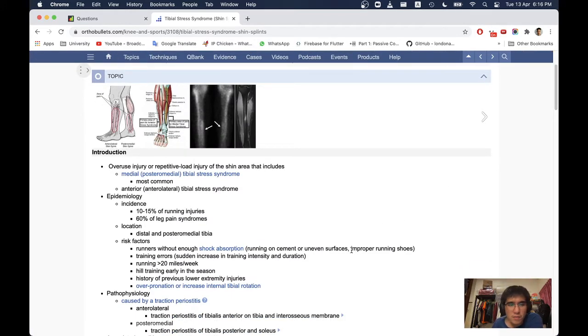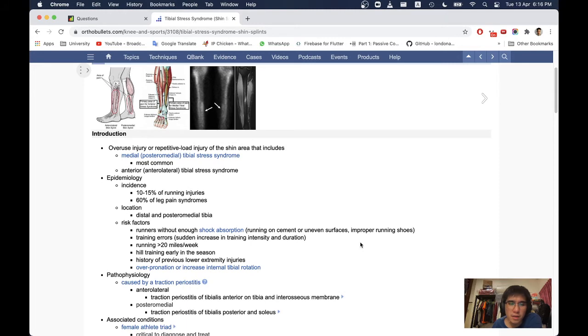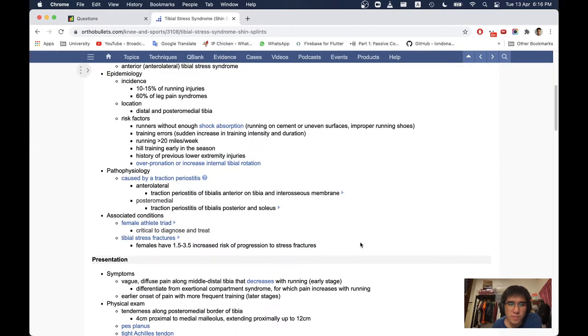The most common form is anterior and anterolateral tibial stress syndrome. Epidemiology: incidence is 10–15% of running injuries and 60% of leg pain syndromes. Location: distal and posteromedial tibia. Risk factors include runners without enough shock absorption, running on cement or uneven surfaces, improper running shoes, training errors, sudden increase in training intensity and duration, running more than 20 miles per week, and history of previous lower extremity injuries.